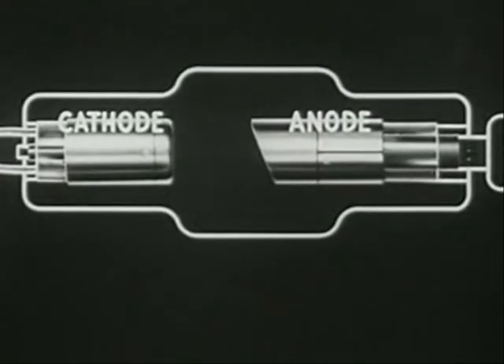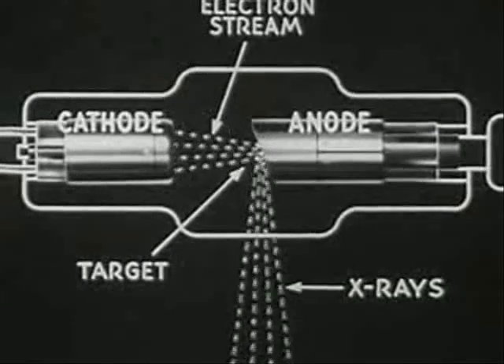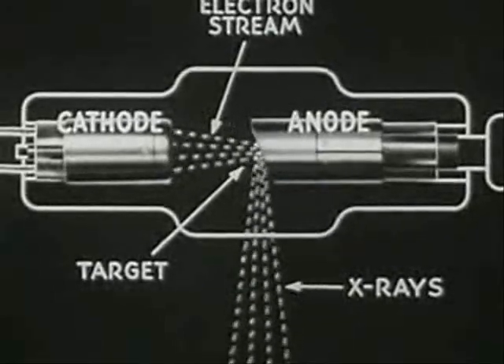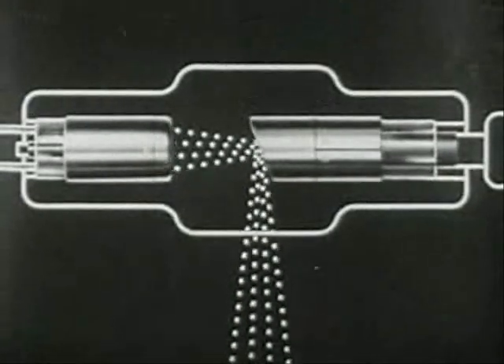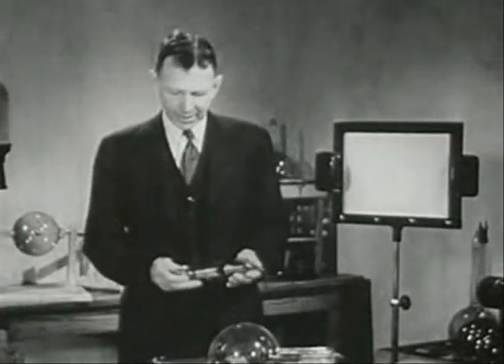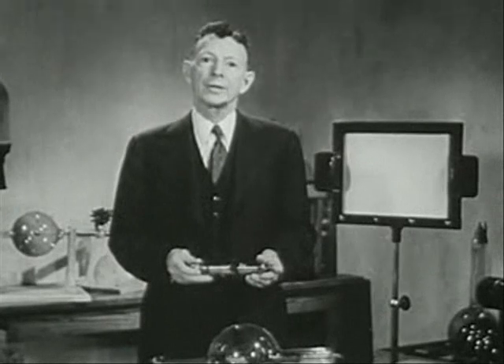The electron stream striking the target at terrific velocity is stopped so violently that the electromagnetic radiation known as X-rays is produced. The efficiency of X-ray production is very low, and most of the energy of the electron stream goes to heat the target. This heating effect of the electrons may be likened to the flame of a blowtorch striking a metal plate, while the light coming from the heated spot on the metal plate corresponds to X-rays coming from the focal spot on the target of the X-ray tube. As a matter of fact, X-rays are like ordinary light, except that they are of very much shorter wavelength and are therefore invisible.